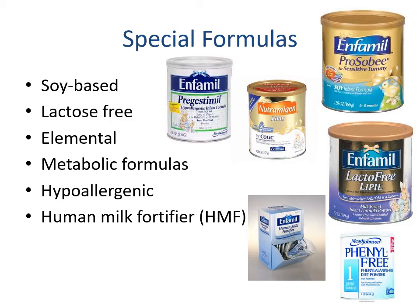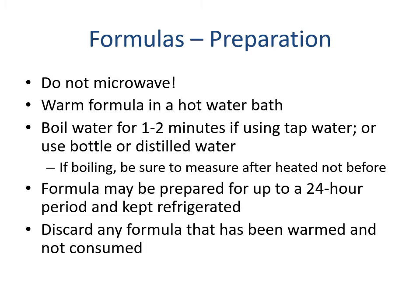For formula preparation: we do not prepare formula in the microwave — formula needs to be warmed in a water bath. We want to make sure we're using clean water — boiling tap water for one to two minutes, or using bottled or distilled water. If boiling, measure after the water has heated and cooled to ensure cleanliness. Formula may be prepared for a 24-hour period and kept refrigerated, but discard any formula that has been warmed and not consumed — it can be kept cold but once it's heated up it needs to be consumed or thrown away.